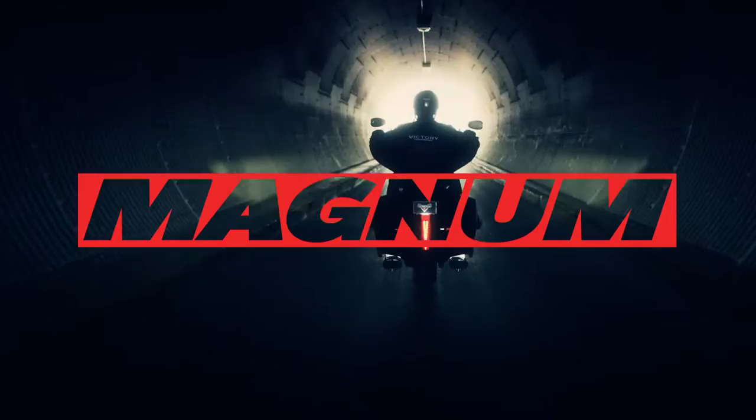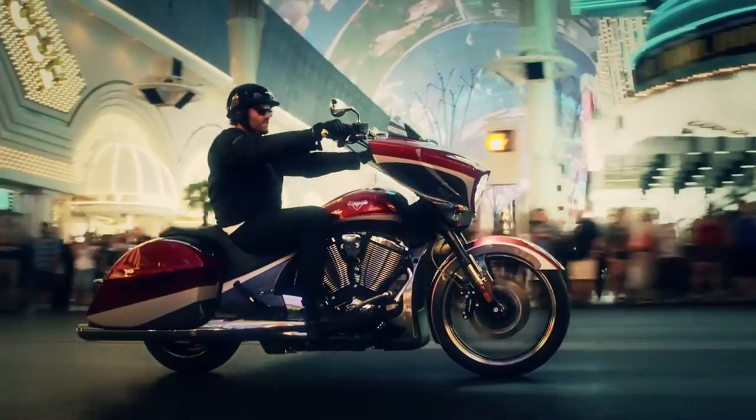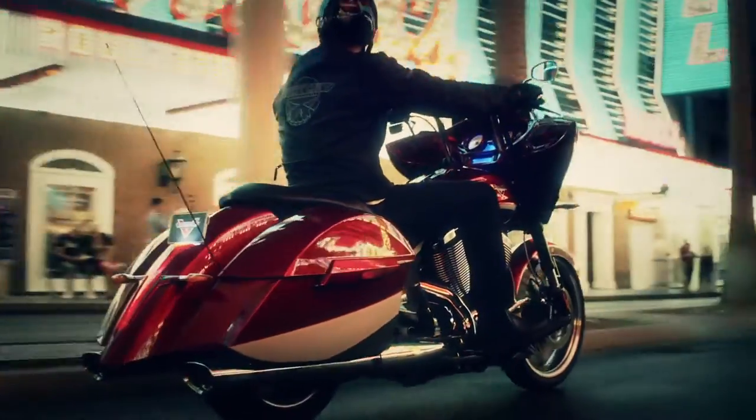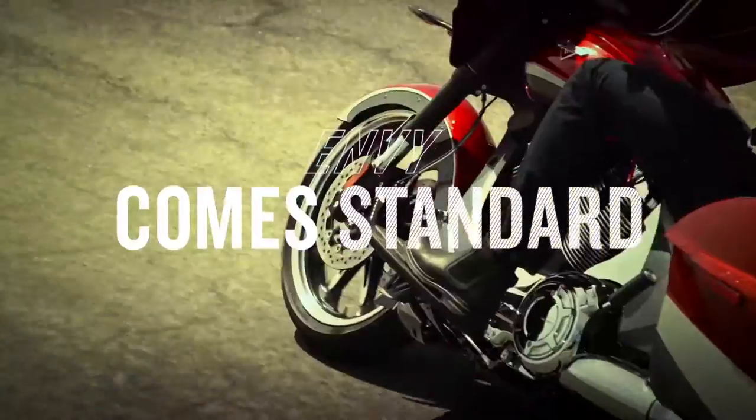Leading the charge is the Victory Magnum. This big wheel bagger rides on a 21-inch wheel and boasts the largest production bagger rim on the road. The slammed back end sleeks the profile, and six speakers blast our loudest audio system ever. Envy comes standard.